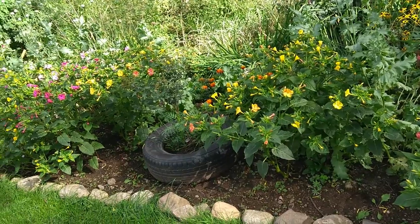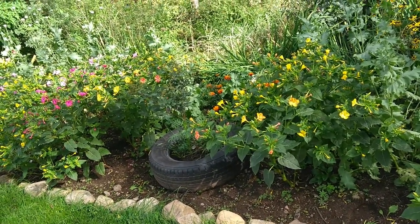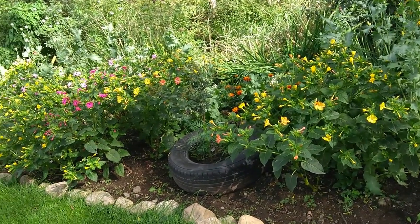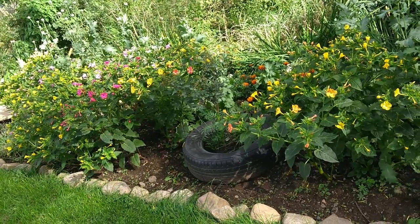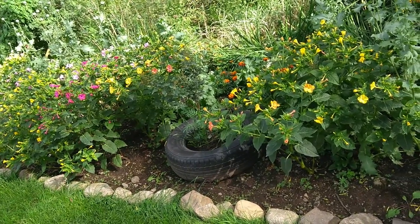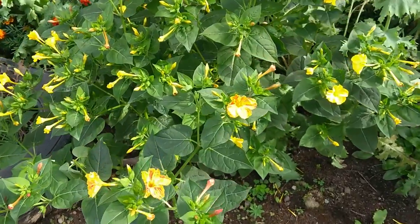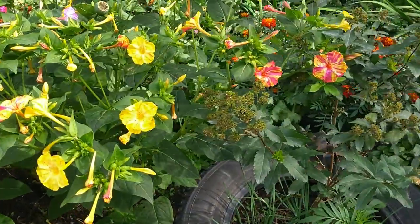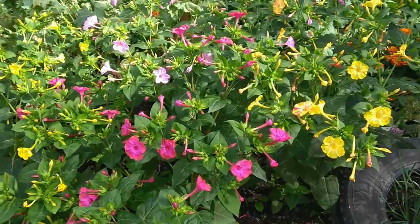So to summarize my four o'clock flowers — three things: Number one, they are cost effective — actually cheap, because I bought them at the dollar store. Number two, they will take up some space for you if you have ground to cover. And number three, they will give you that punch of color that you need in your garden. So go ahead and plant some four o'clock flowers!